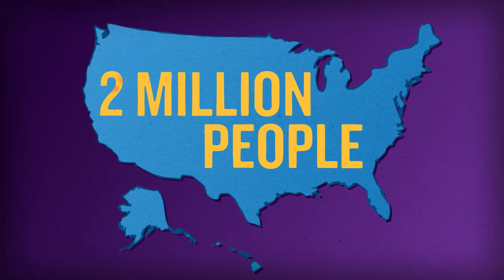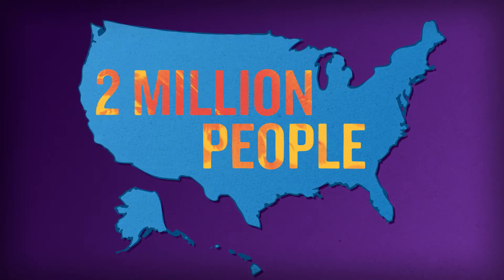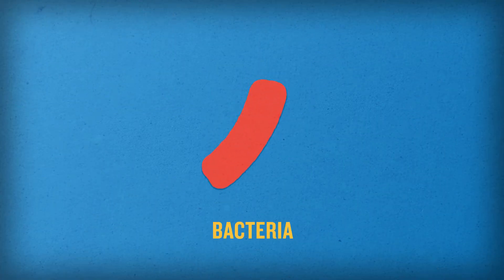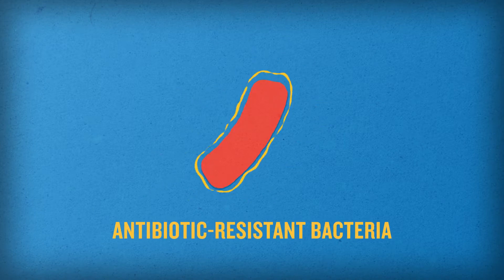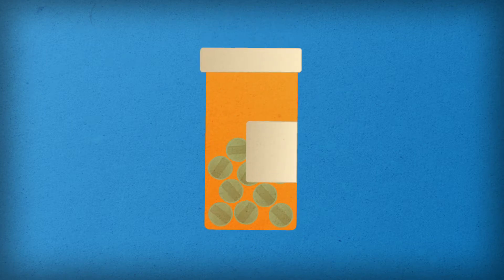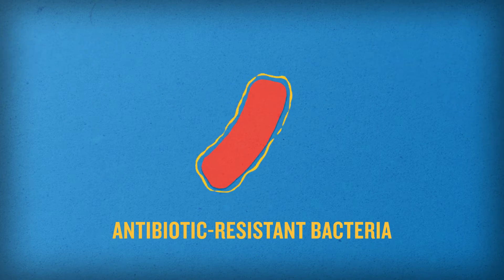More than two million people in the United States become sick from antibiotic resistant bacteria each year. Resistance occurs when bacteria in your body change, making antibiotics that were once used to fight the bacteria no longer effective. This can happen when you are given antibiotics you may not need, making bacteria strong enough to change and resist the antibiotic.